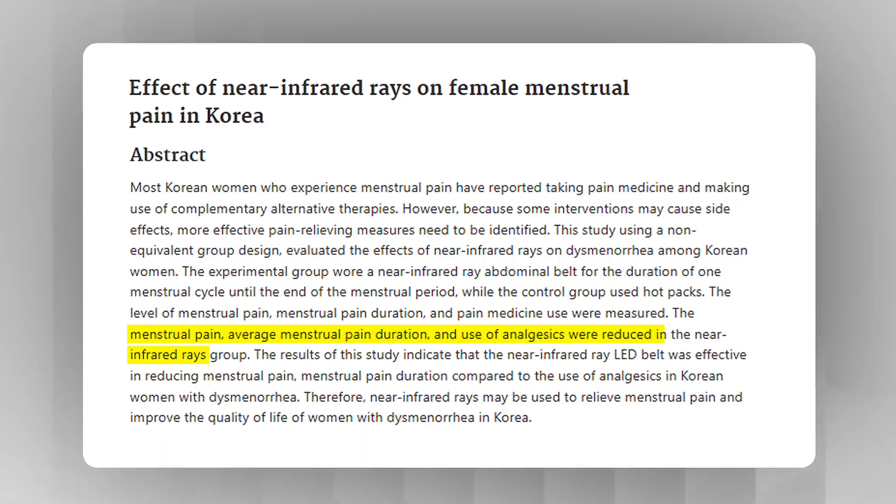Visible results like smoother skin, faster recovery, or less joint pain come with consistent use. How long it takes generally depends on your goal, the quality of your device, your overall health, and what you're using it for. If you're using a cheap underpowered light you may never see results. But with a high quality professional device some people see a difference very quickly, especially for things like muscle tension, period cramps, and inflammation.